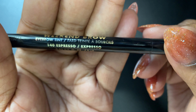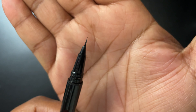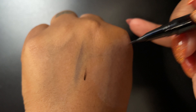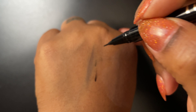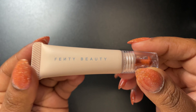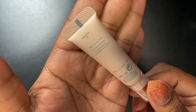This is the Milani Weekend Brow — it's an eyebrow tint like a pen, in the color espresso. I like to use this because it makes little strokes that look like hairs when you do it right. So I like using this in the front of my brows just to add hair strokes.